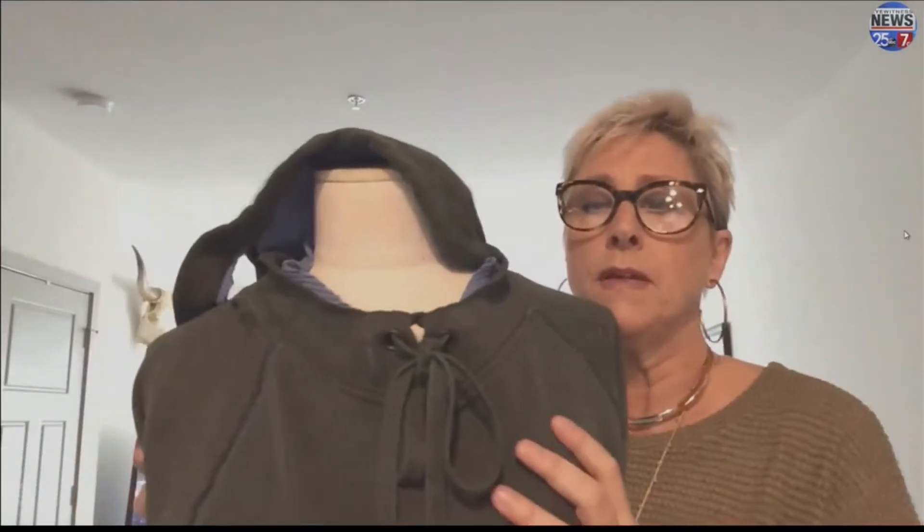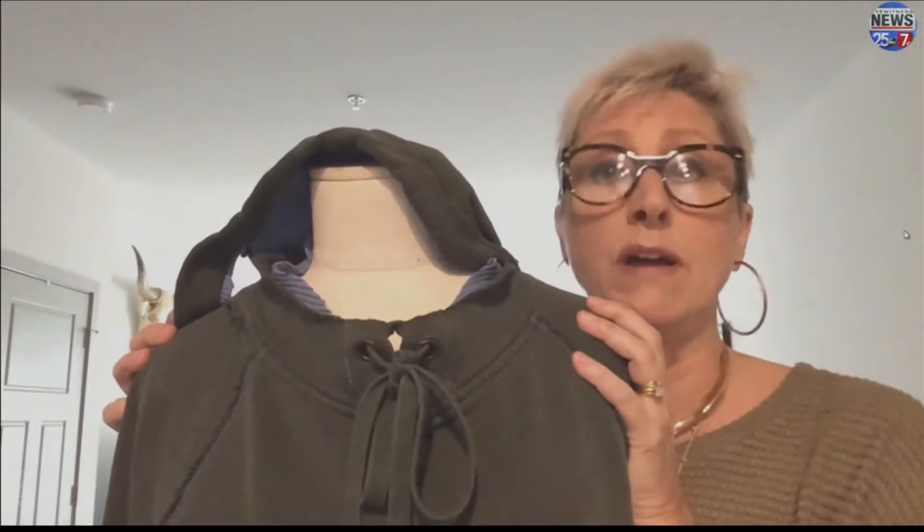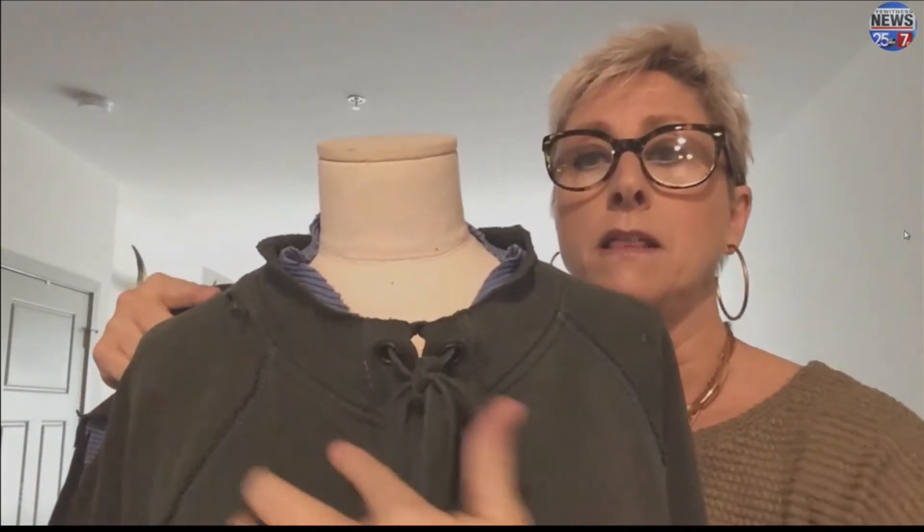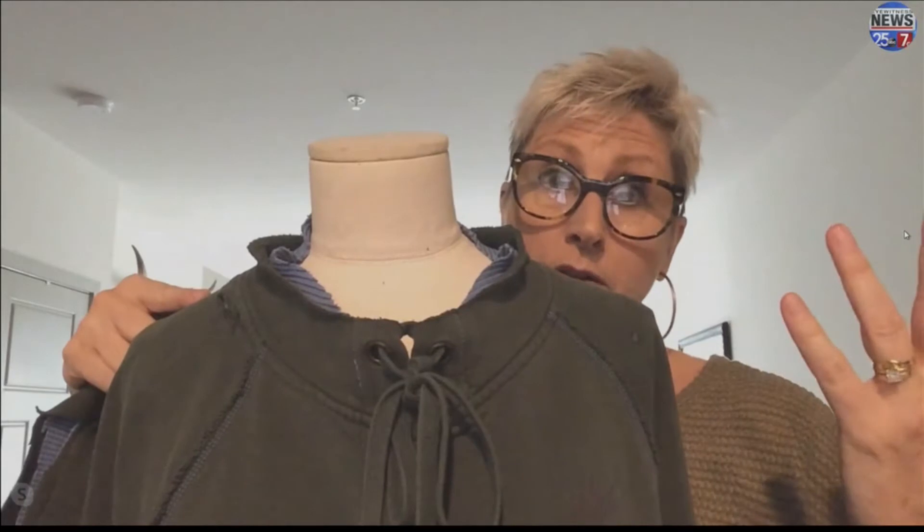So I went to my closet. I found a Gap sweatshirt that's probably 15 years old. And I love it, but I haven't worn it in probably five years. So I thought, I can't sew, but I can cut. So I got some scissors. Here's mine, right here. Now, it was a hooded sweatshirt. Here's the hood. I was going to cut it around here and make it kind of that Flashdance kind of shoulder look.